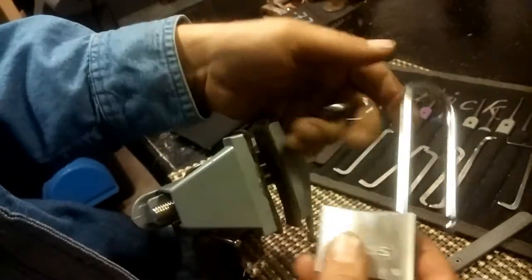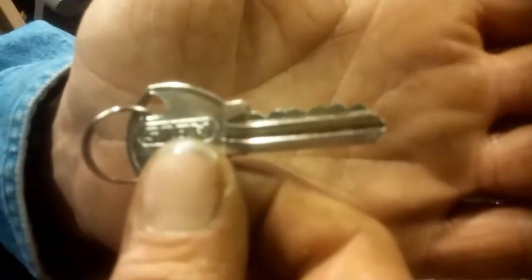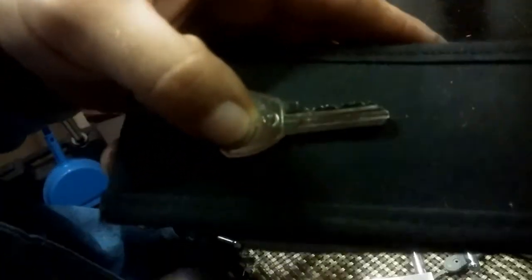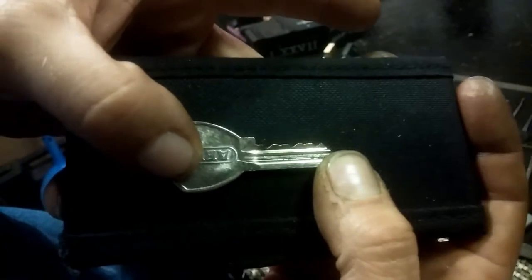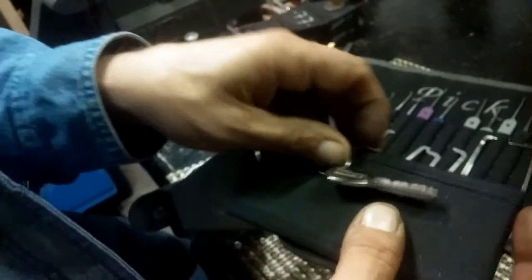I'll show you why that put up some fight. Let's zoom out — I purposely did not show you guys the key to this, because I happened to notice it earlier. Look at the bitting on that. I think you almost have to specifically request that kind of bitting from Abus. I have never seen an Abus with that flat of bitting — that is about as flat as it gets.